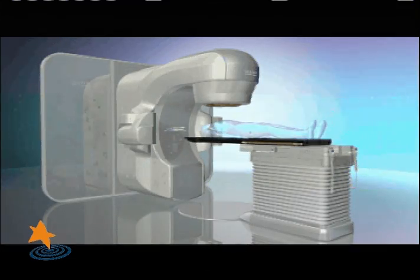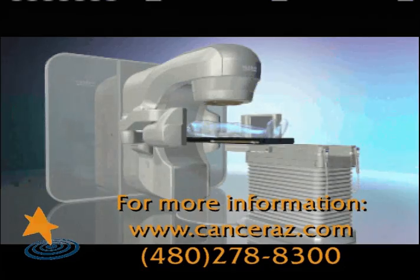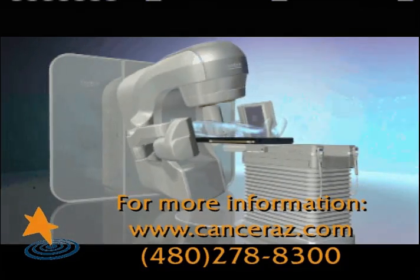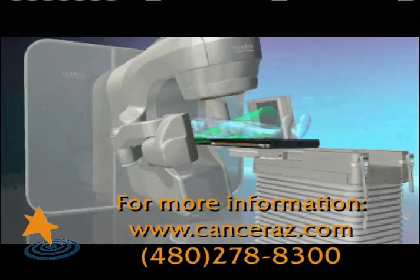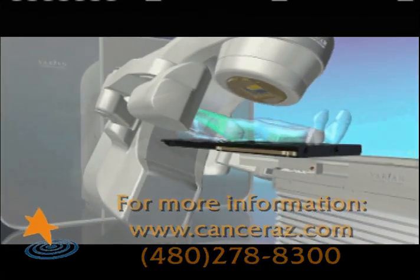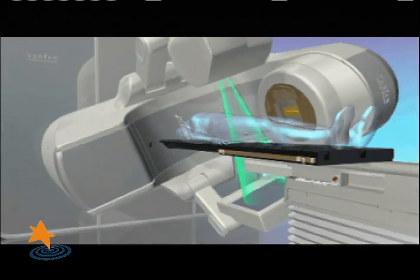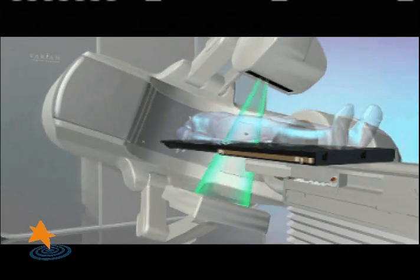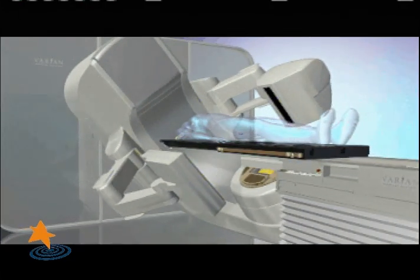TrueBeam STX works by choreographing and integrating highly sophisticated systems, including imaging, beam delivery, and motion management. This makes it possible to deliver treatments quickly while monitoring and compensating for tumor motion as well as normal tissue movement. It allows us to visualize the prostate gland so we can confirm the gland is in the proper location prior to treatment.